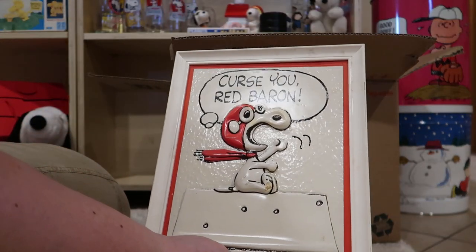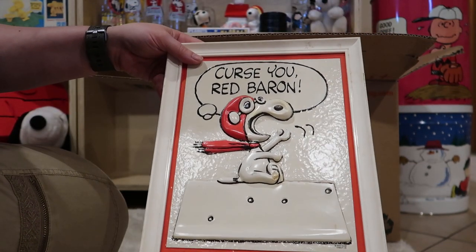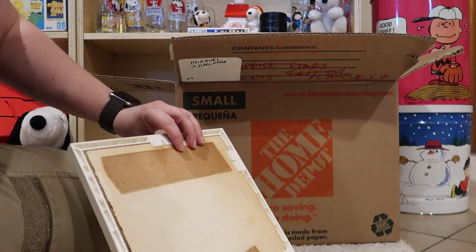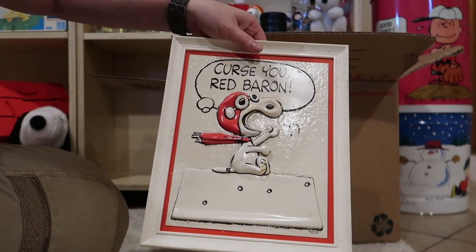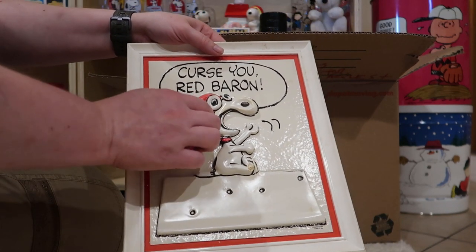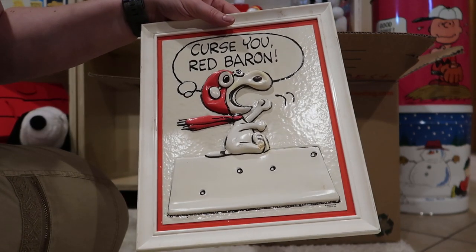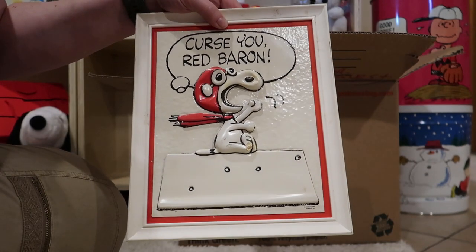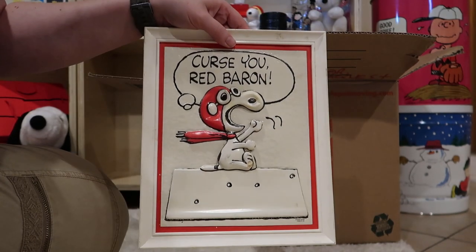These are pretty cool. Curse you, Red Baron. It's like a greeting card but also like a wall hanging — they came in like a greeting card sort of box and you can send them through the mail. This one has some condition issues — Snoopy is sort of pushed in here and his foot is broken. You rarely see these without issues, especially when they're out of the box. The box tends to protect them a little bit. This one isn't too bad though — that's still a beautiful piece.